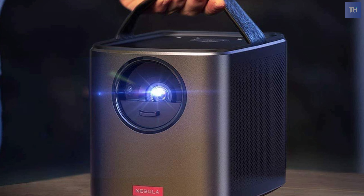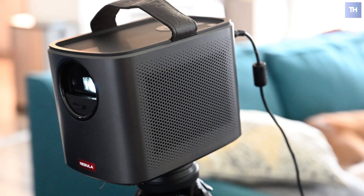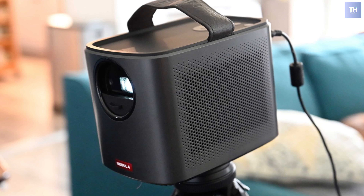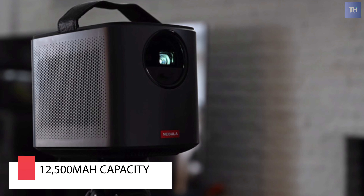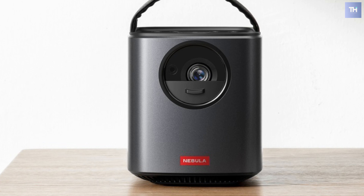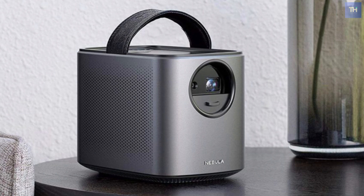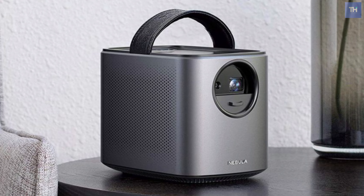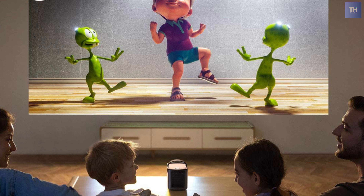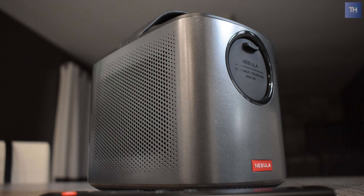As the high-end model in Anker's Nebula line of entertainment projectors, the Anker Nebula Mars 2 Pro packs good brightness for a mini projector and a powerful sound system. A good analogy is a handheld lantern — when not in use, the lens is concealed behind a protective cover. When the cover is pulled down, the projector turns on, and the Mars 2 Pro's DLP-based light engine, using an LED light source with a rated lifetime of 30,000 hours, pumps out up to 500 ANSI lumens.